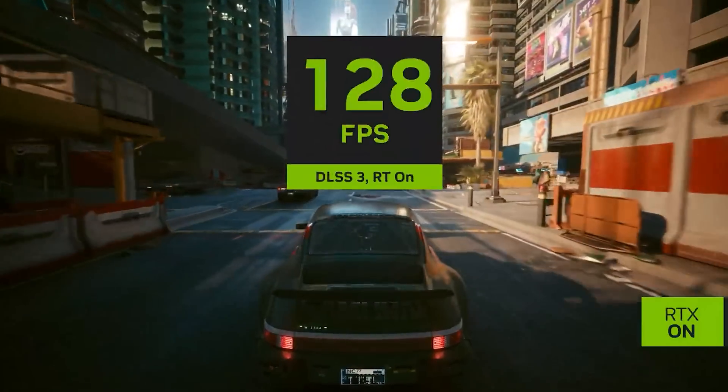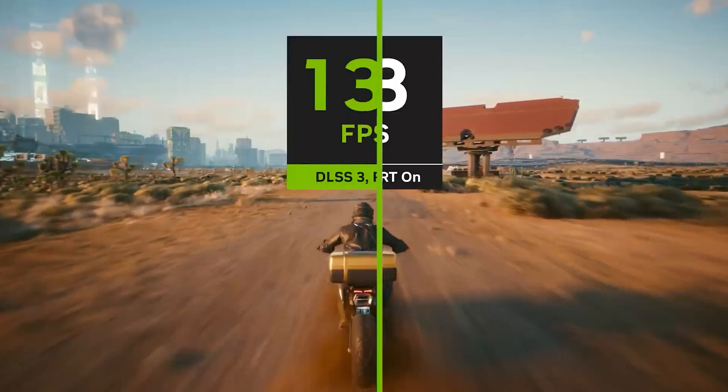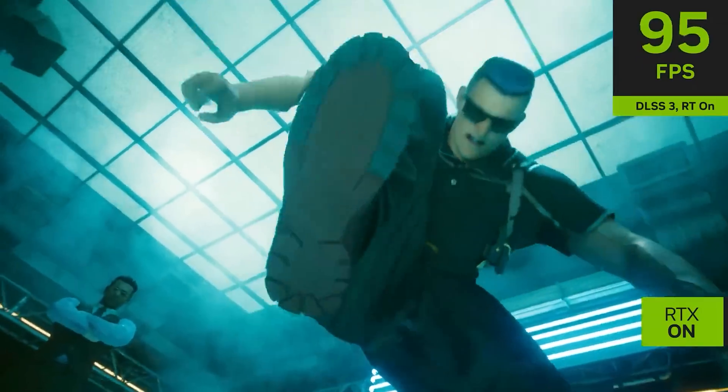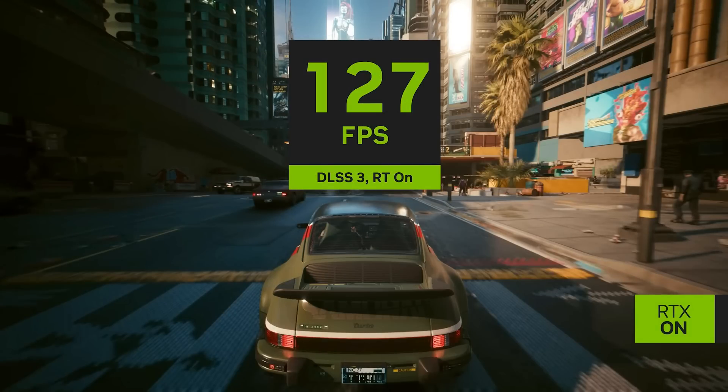This information comes from a videocards.com article, and it looks like they froze-frame some sequences happening during a recent promotional video for the path tracing update for Cyberpunk 2077. With none of the DLSS features on, the 4090 is getting just 16 frames per second in this game. With DLSS 2 and DLSS 3, they were able to get it up to 127 frames per second, although I wouldn't be surprised if they're using DLSS 2 performance mode plus DLSS 3, so the image quality is definitely going to be significantly lower.